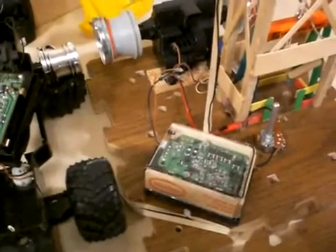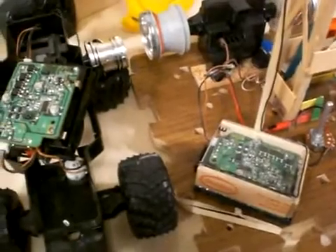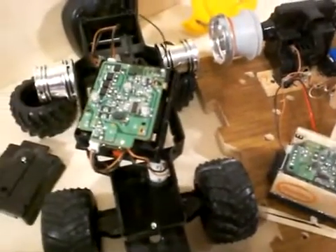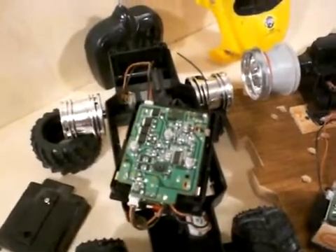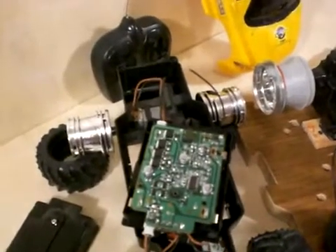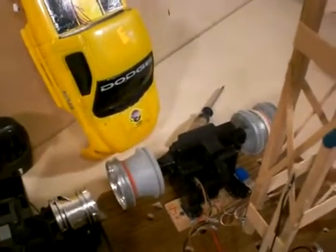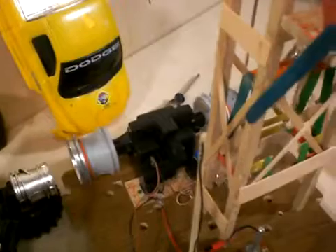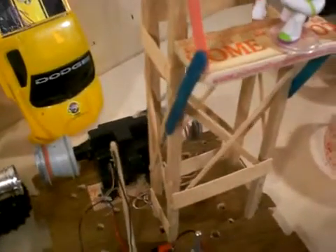What we have here are the brains of a remote control car. We can buy remote control cars for very little money at Goodwill or thrift stores, and use the brains, engines, and differentials to build moving structures. This particular structure, causing all the racket, is an elevator in a construction crane.